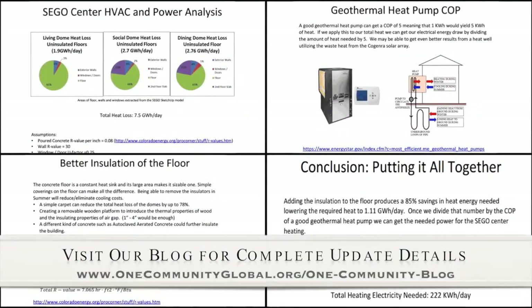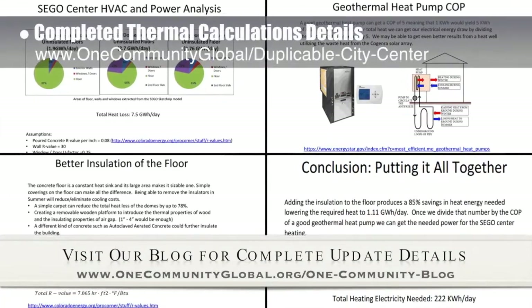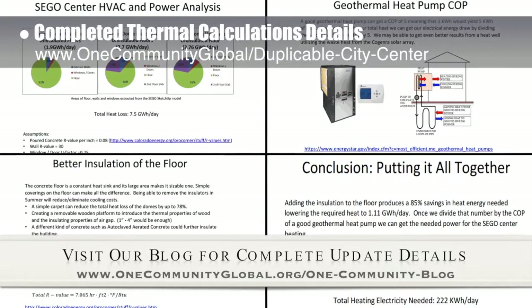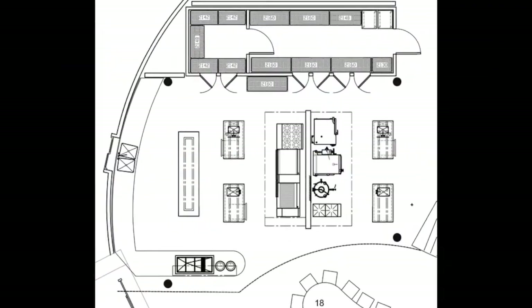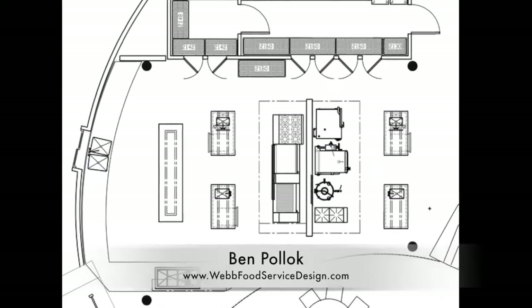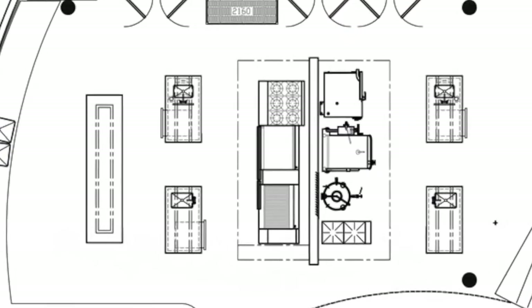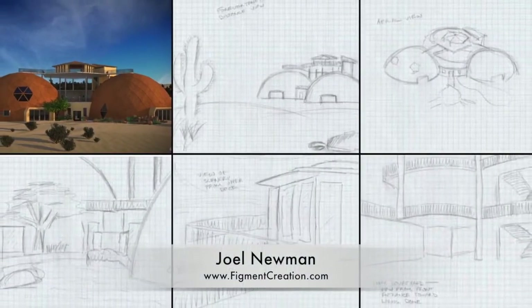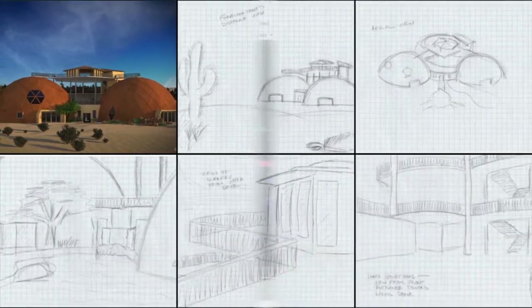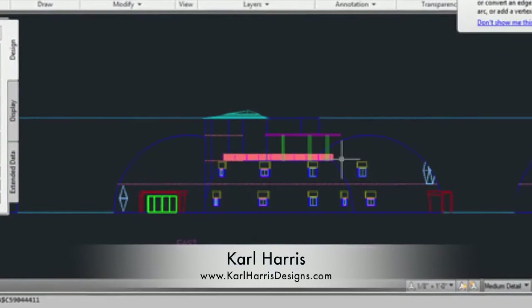This week the core team working on the duplicable city center completed our thermal calculations details for this structure and started discussing the details of heating — you can see that in the background here. Ben Pollock with Web Food Service Design also began working on the kitchen specifics, including some updates to the layout shown here. Joel Newman sketched out the rest of our external render perspectives and we started discussing internal renders. Carl Harris continued work on the SEGO center duplicable city center elevations shown here.